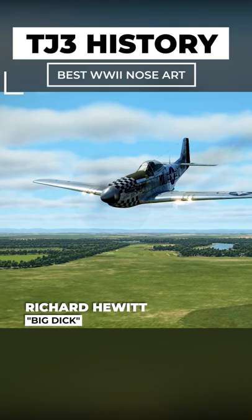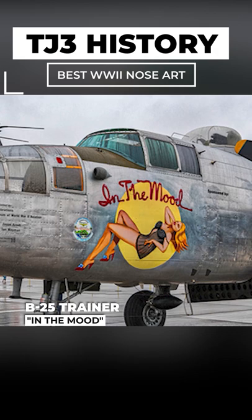In the Mood, a trainer B-25 that was used towards the end of the war. It is still flyable today.